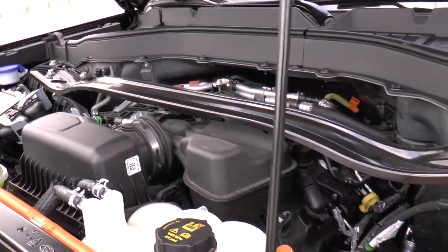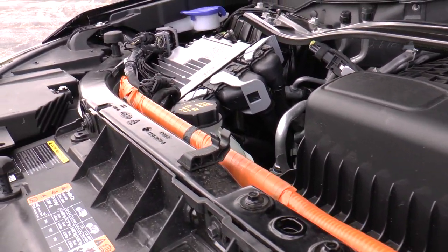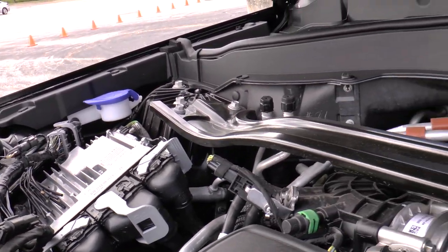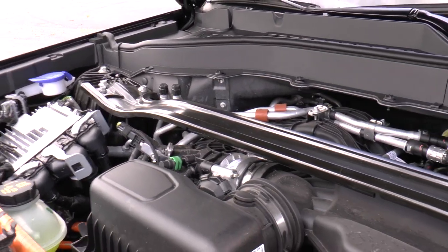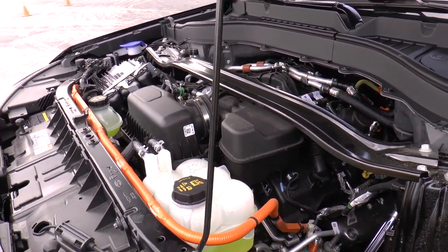This is the 3.3-liter hybrid electric powertrain. What you get here is 318 combined horsepower — that's electric motor and gas engine combined — and 322 foot-pounds of torque. Comparatively, it's an increase in horsepower, torque, and overall performance compared to the outgoing model.